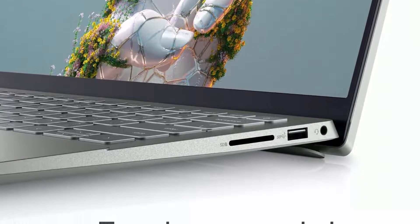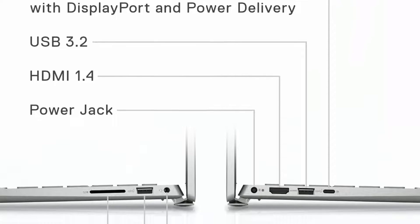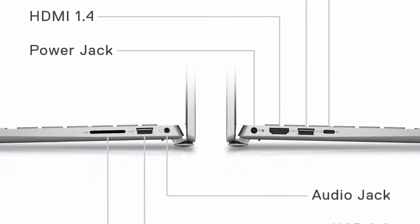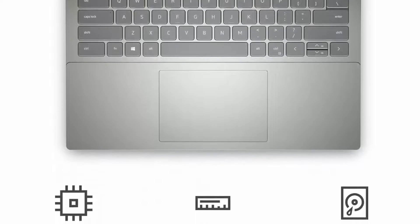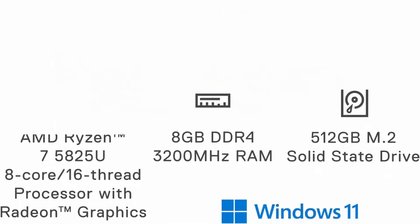Power on quickly: this lightweight laptop is constructed with a built-in lid sensor allowing you to open your computer and instantly power up, no matter what state you are in. Incredible connectivity: perform at your best with Wi-Fi 6 technology that delivers better transfer speeds, range, and reliability in high-traffic areas.